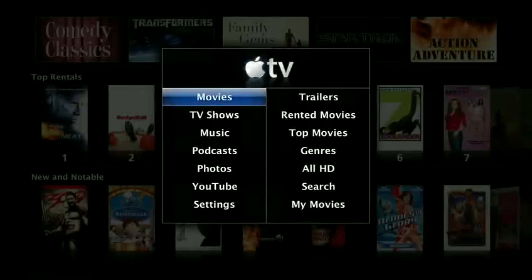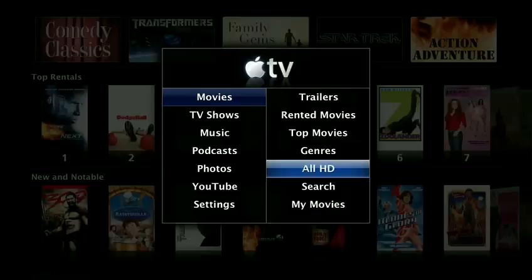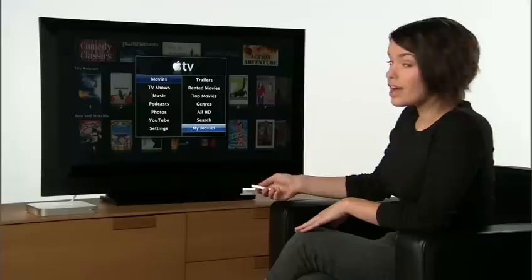Inside the Movies menu, you can view theatrical trailers, see what you've already rented, explore the top movies, sort by genre, all HD, search, and enjoy your home movies and movies purchased from your computer. As you can see, movie rentals are seamlessly integrated into the new Apple TV interface.